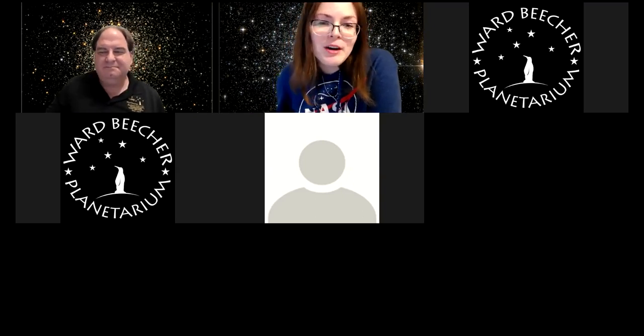Thank you so much for tuning in this week. We'll continue these shows every Saturday at 8 PM. Next week our show is 'To the Moon and Beyond,' focusing on space exploration including past missions to the Moon and where we hope to head next. Hope to see you then — and in the meantime, keep looking up!